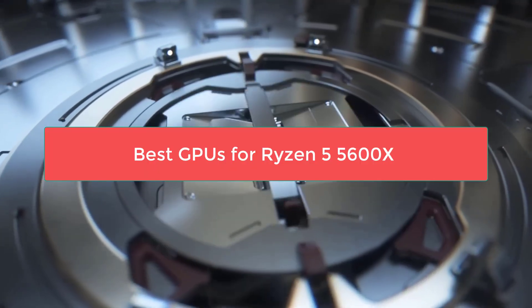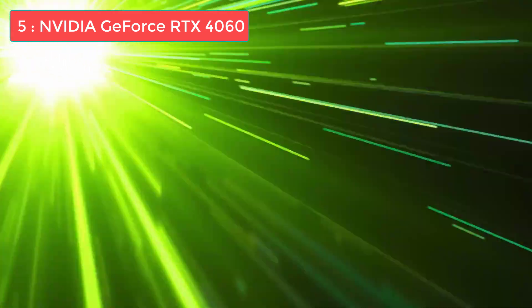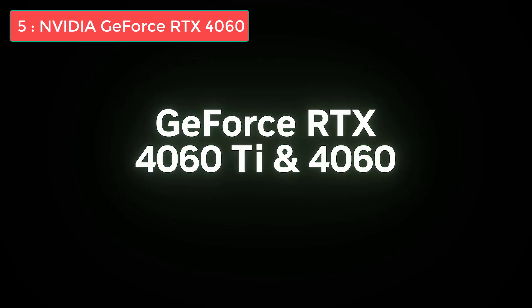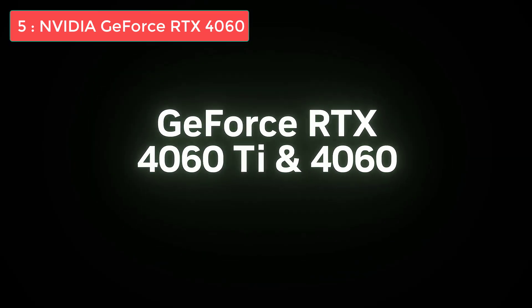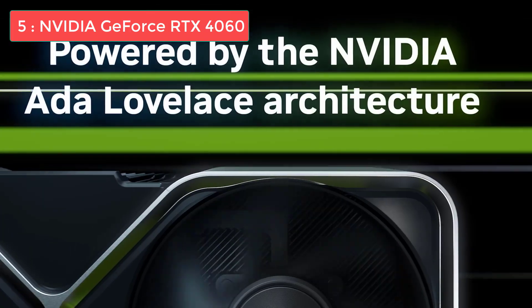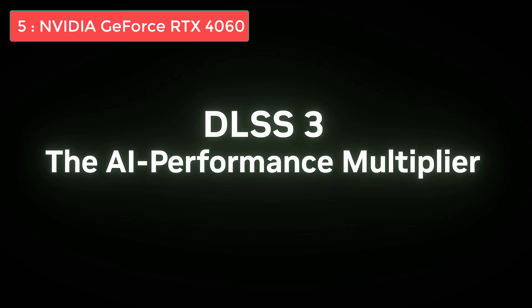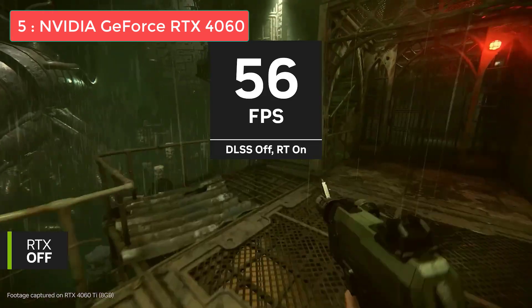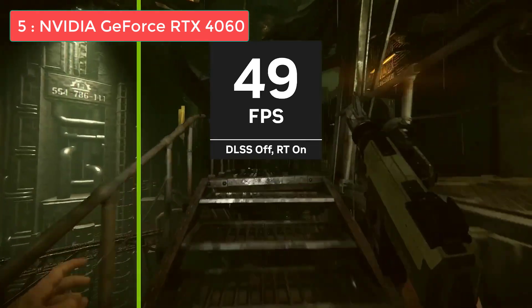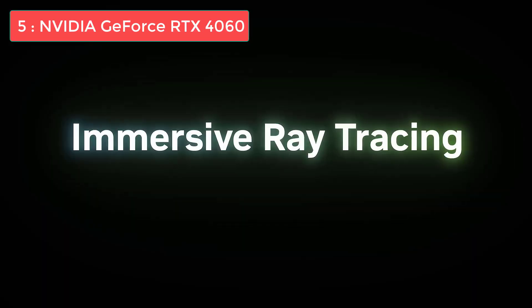We've tested and researched dozens of graphics cards to bring you the top 5 GPUs that offer the perfect balance of performance, value, and compatibility with the 5600X. From budget-conscious options to high-end powerhouses, we've got something for every gamer in every budget. So grab your favorite drink, sit back, and let's count down the best GPUs for your Ryzen 5 5600X, starting from number 5 and working our way to our top pick.